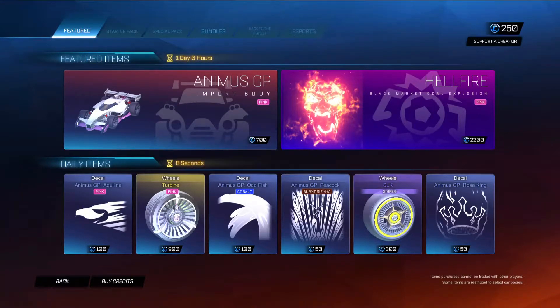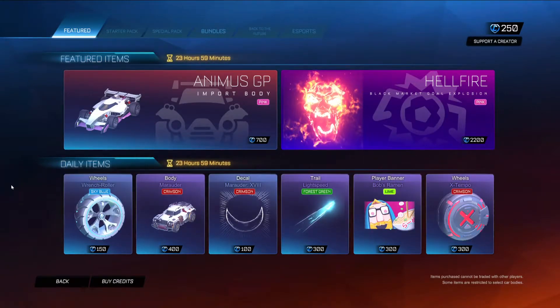Greetings demons and welcome to another Rocket League item shop video. It's got a daily today, but I'm sure it's going to be pretty good. We're most likely going to be getting some sort of decal for the Animus.